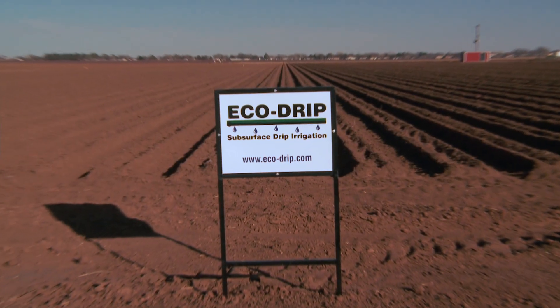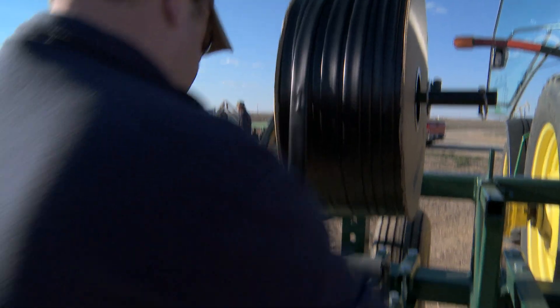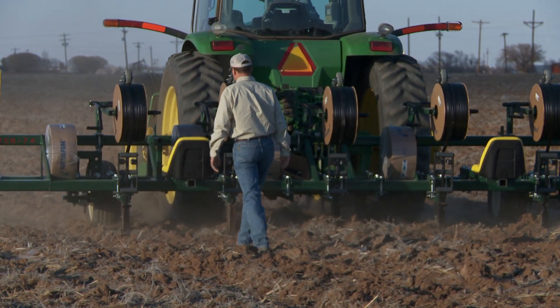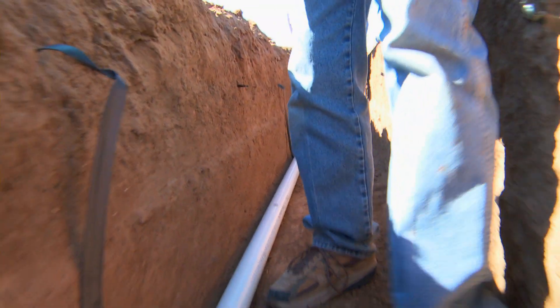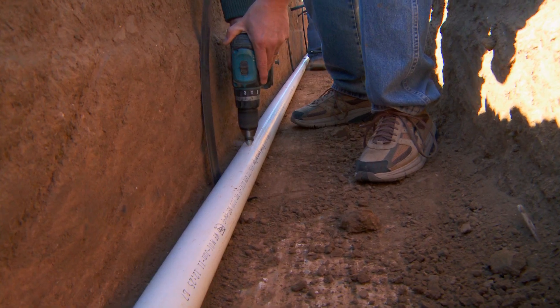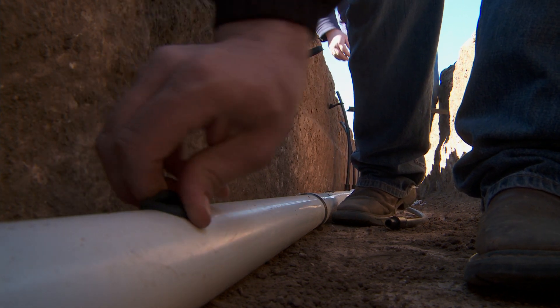Today, American Farmer is on location in Levelland, Texas, where EcoDrip is employing the use of subsurface drip irrigation to save water and increase efficiency in farming. With subsurface drip irrigation, we're putting the dripper line below ground — irrigating below ground, putting the water where the roots are, putting the fertilizer where the roots are, and saving on evaporation. Generally, we're getting 25-30% better irrigation efficiency than any other system out there.